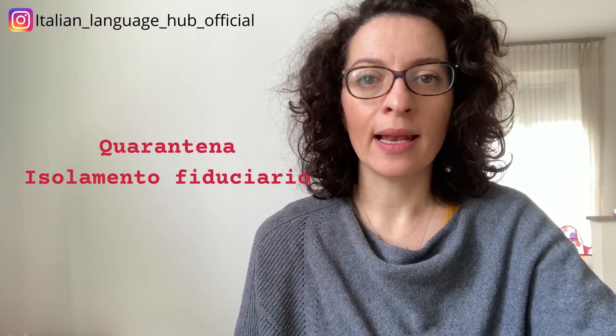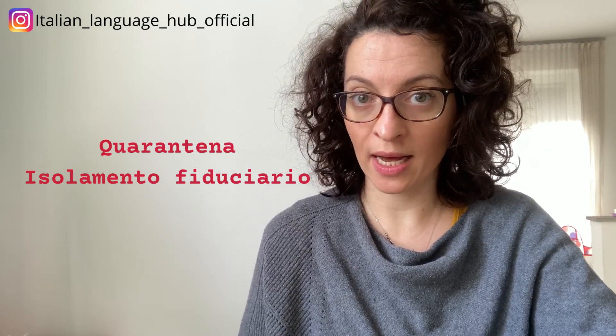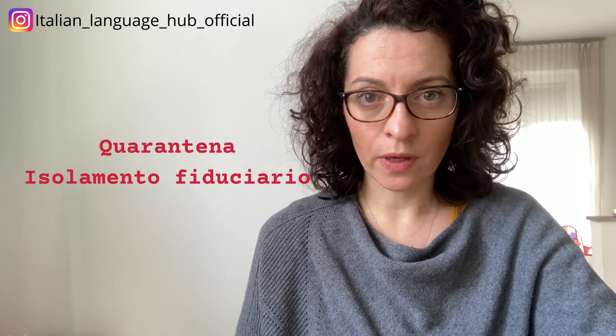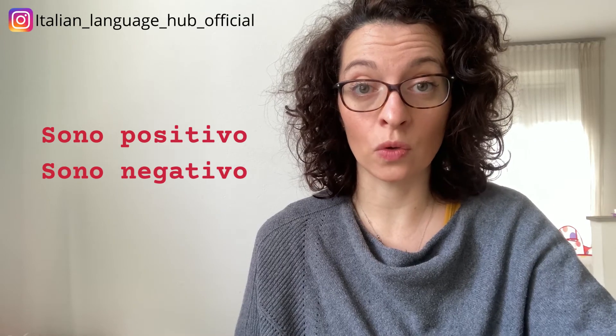Should you turn out to be positive, you end up in isolation or quarantine — la quarantena or isolamento fiduciario. I won't go into the rules of how many days you have to stay home since rules keep changing, so if you have doubts and you're in Italy, call a doctor or check the official government rules online. If you test positive you can say 'sono positivo'; if you're negative, 'sono negativo.' Be careful with positivo and negativo because you have to match them with gender and number.